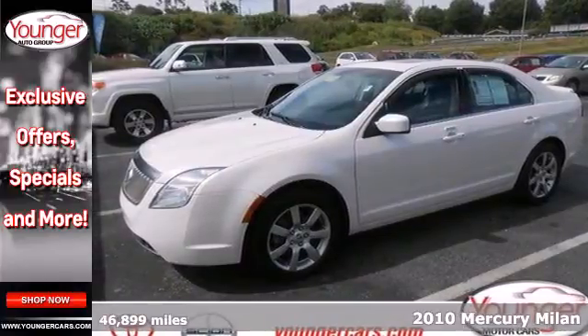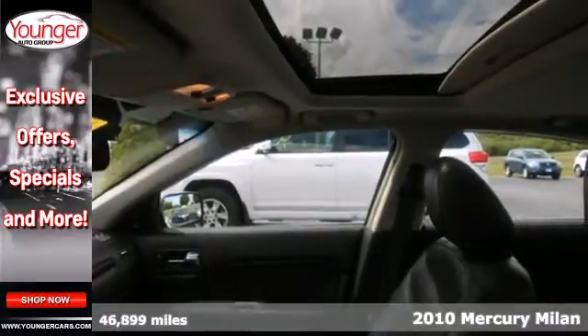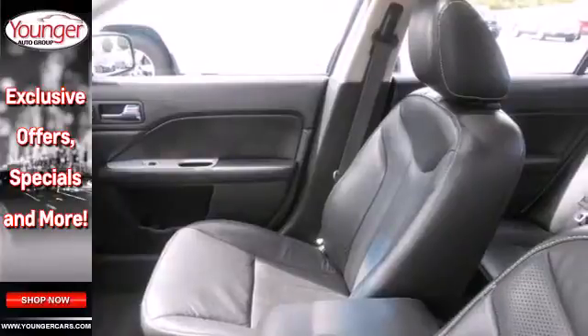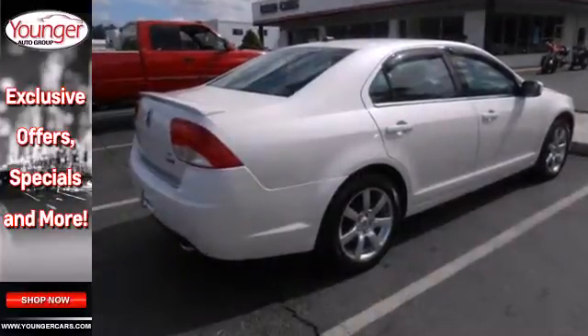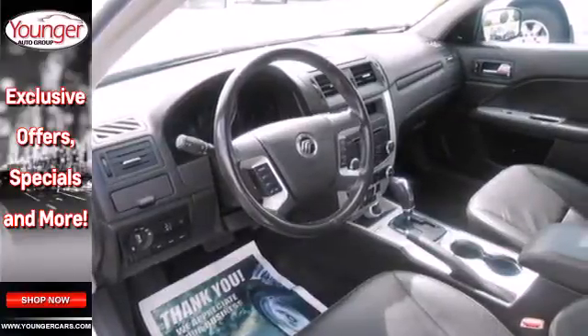It's a 2010 Mercury Milan. Dare to compare the Milan to any other sedans with its sensational array of standard amenities including satellite radio, tire pressure monitor, all season tires, child safety locks, and four wheel independent suspension for an incomparable ride.